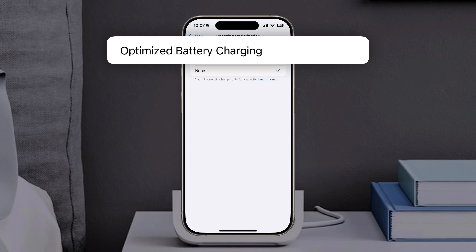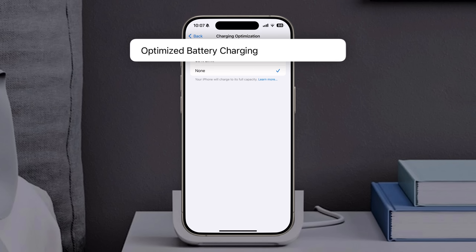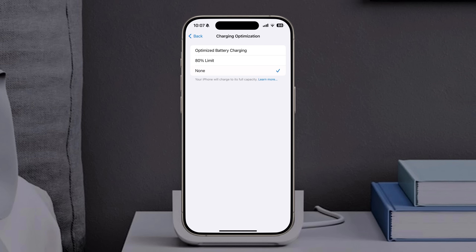This feature was initially added to extend the battery's limited lifespan, but in many cases it just annoyed users who wanted their phone to be fully charged as quickly as possible. If this sounds like you, the feature can be turned off in the battery health and charging settings under Charging Optimization.